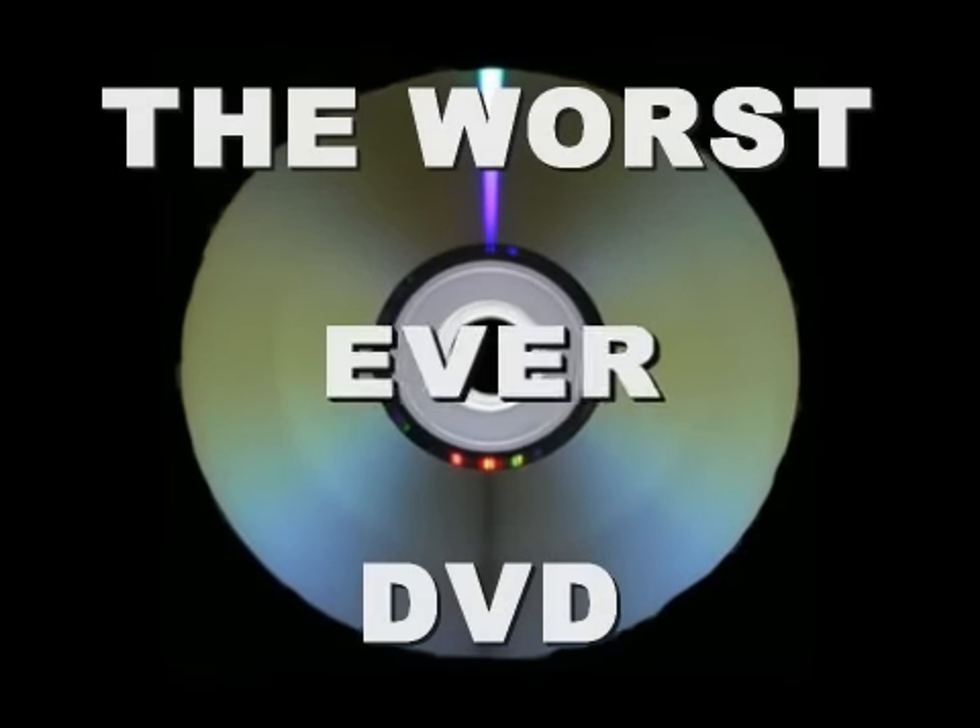So until next time, consider yourselves advised. And as always — long live good DVDs.